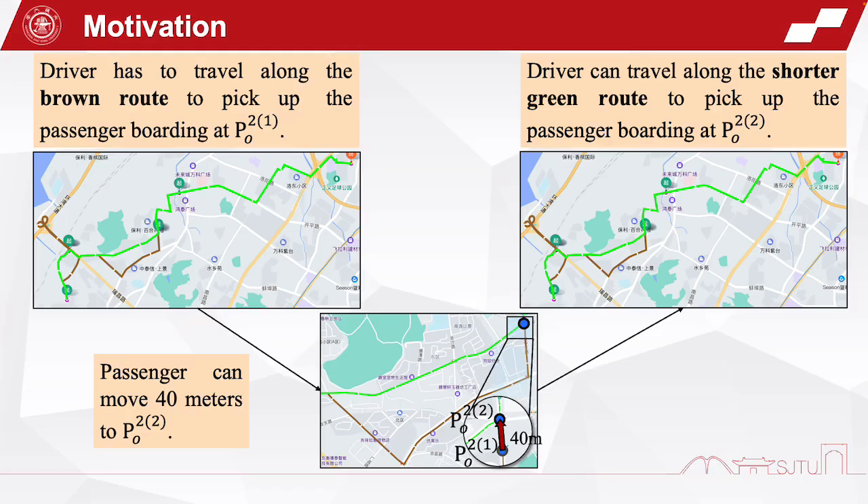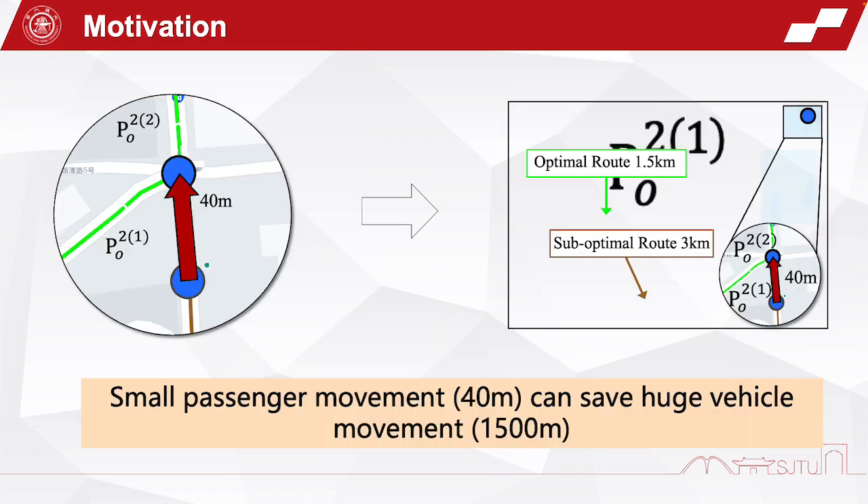Our motivation for this study originated in the scenery shown in this slide. When a passenger wants to get on at point P021, the driver has to travel along the brown route. However, if the passenger can move 40 meters from P021 to P022, the driver can travel along the shorter green route, thus saving the driving distance. In fact, the small passenger movement of 40 meters can save a huge driver distance of 1,500 meters.